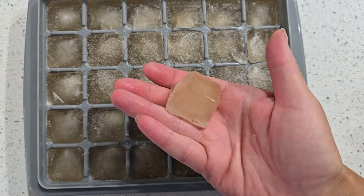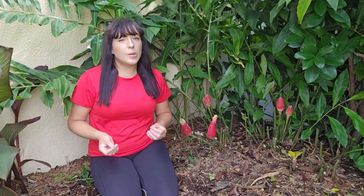Since this plant goes dormant during the fall and winter, I frequently harvest the liquid during the summer and freeze it in ice cube trays so I have some to use as needed during the winter. Now I want to end this video with a few frequently asked questions that I get about growing shampoo ginger.